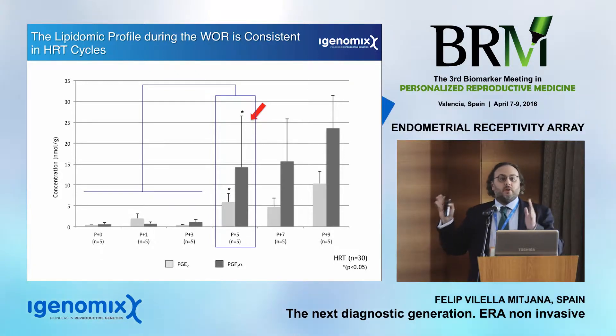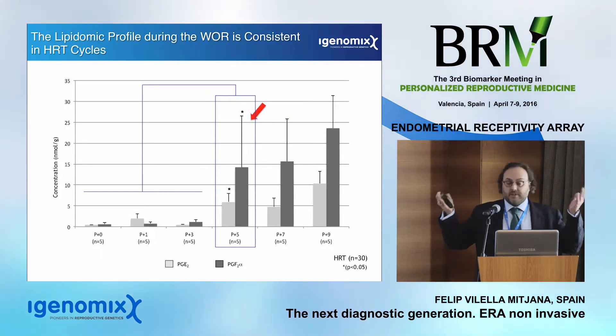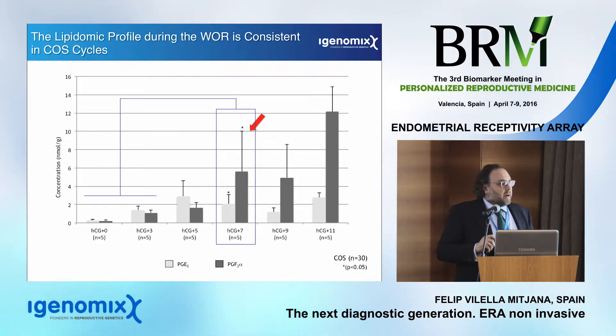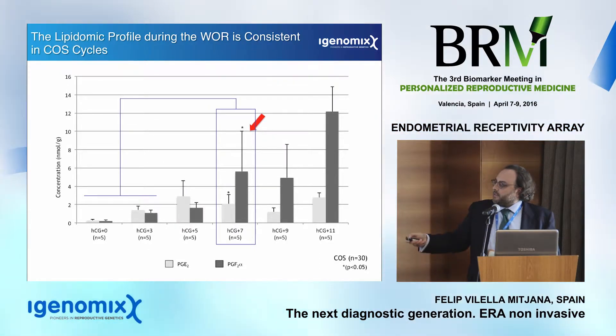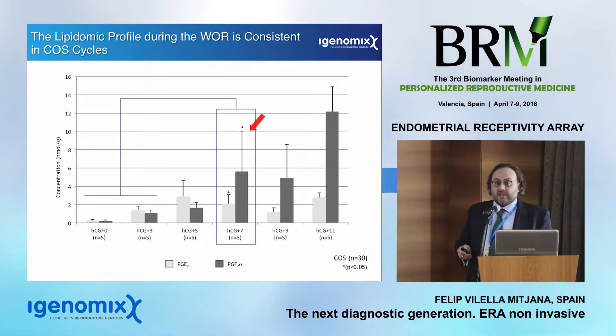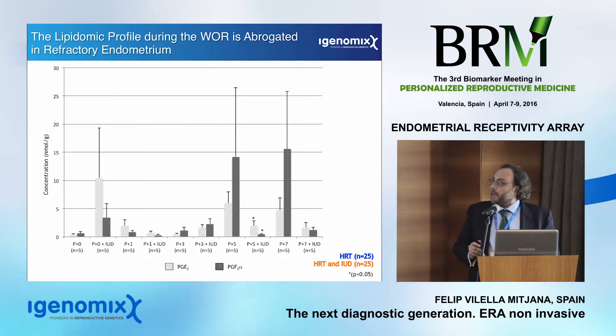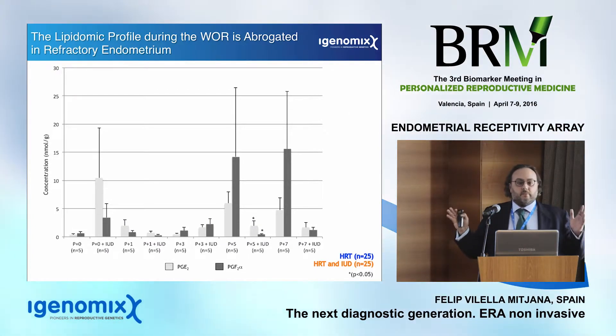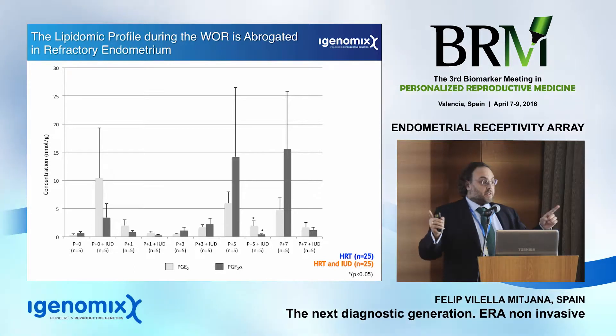What is important for these new methods? They need to be non-invasive, and embryo transfer must be performed in the same cycle — this is also really important. The implantation rate itself should be the endpoint of our new generation diagnostics. Having this point of view, we started to think about it.